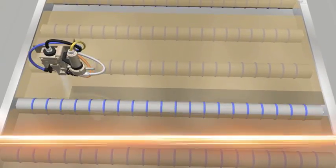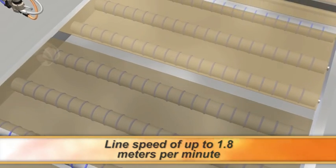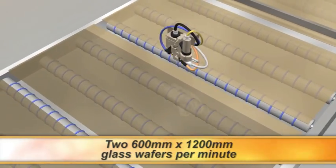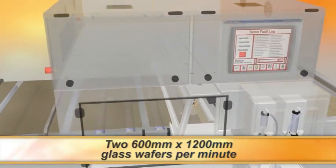With a process width of 1220 millimeters and a maximum line speed of 1.8 meters per minute, a throughput of two 600 millimeter by 1200 millimeter panels per minute is easily achievable.